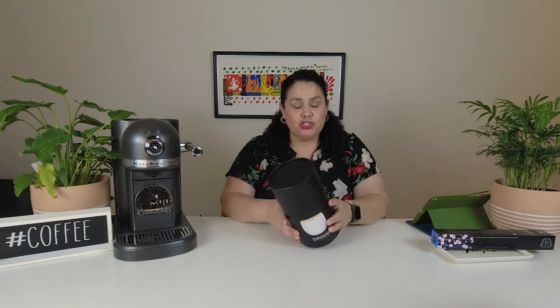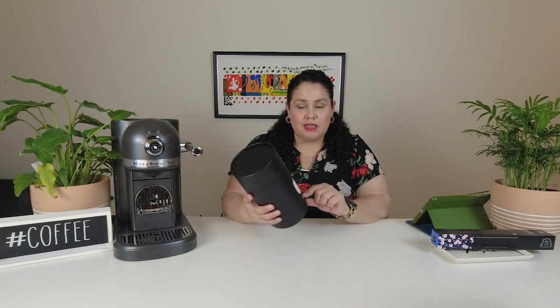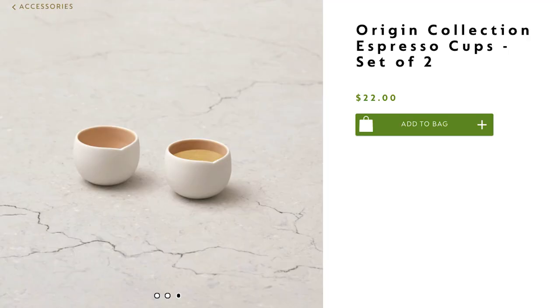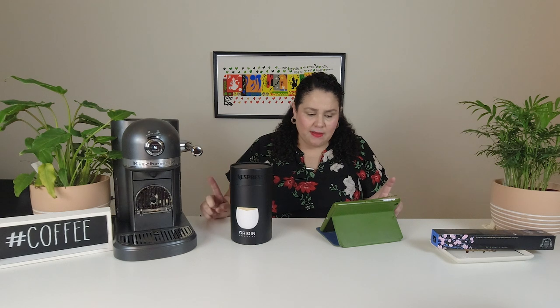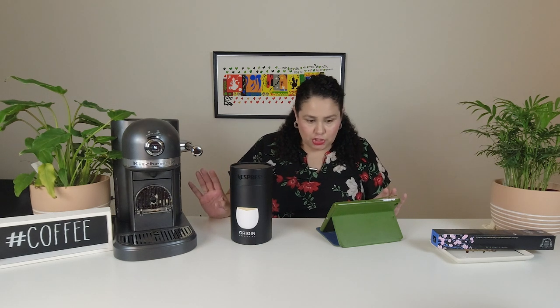The promotion included the Origin Collection Lungo cup. I'm very excited — I've seen these before and they look very pretty. And now I have Lungo cups! They do have different sizes: the small espresso size, the Lungo, and the taller or bigger mug coffee size. These are currently out of stock on the website — maybe a lot of people received the promotion. The other two sizes are available. It's the Origin Collection Lungo cup set of two, and they retail for $27.